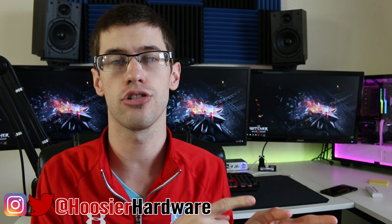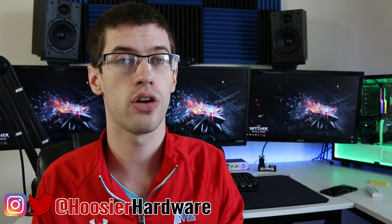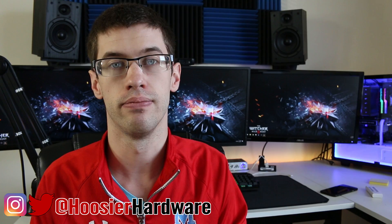With Ryzen 5 having launched this month as well as the RX 580 launching yesterday, I want to see how cheaply we can put together a PC with the intention of streaming and gaming all on one system, using what I consider some of the best parts for their cost in the industry right now. Take that, Intel and NVIDIA.